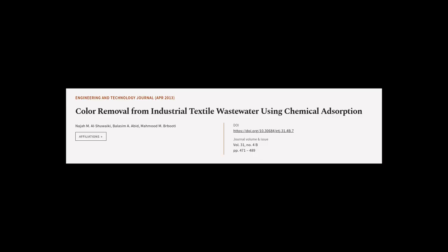This article was authored by Neja M. Al-Shawaki, Balasame Abid, and Mahmood M. Brabudi.